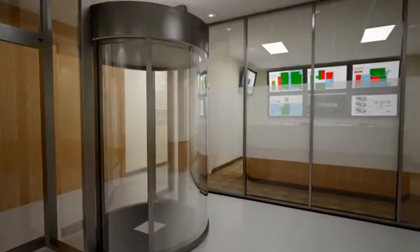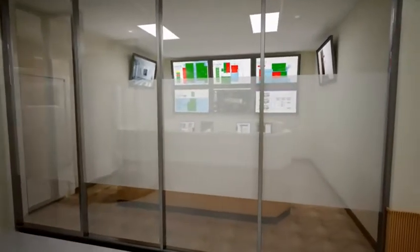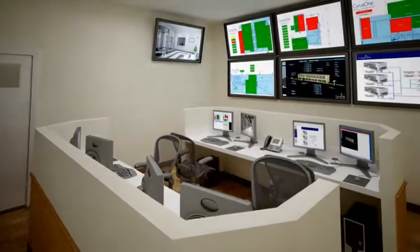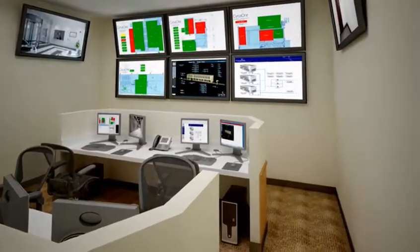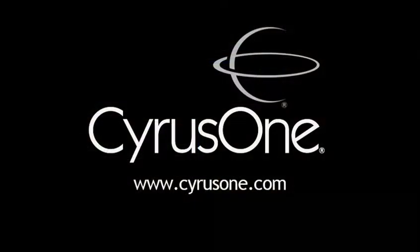In this central control area, our technicians work 24 by 7 to monitor every component in the data center — from branch circuits to airflow, temperature, and humidity in the facility — using state-of-the-art tools. We'll see you next time. Bye.